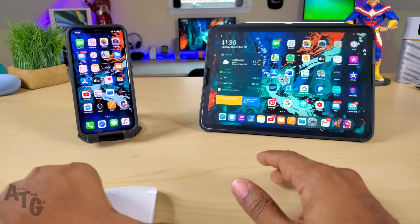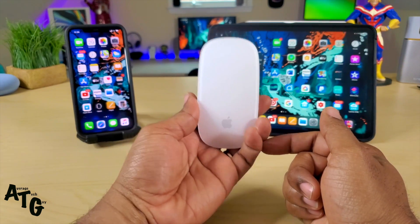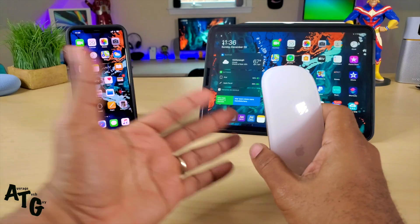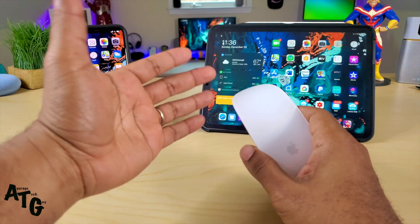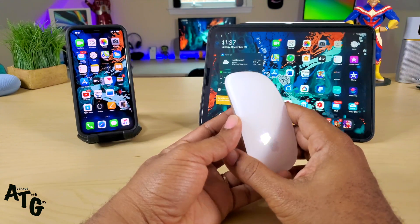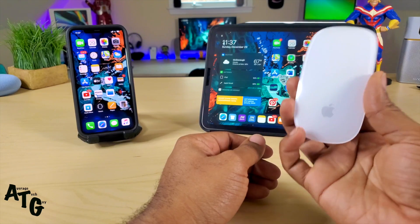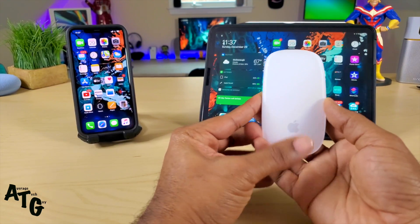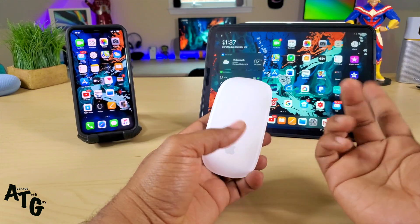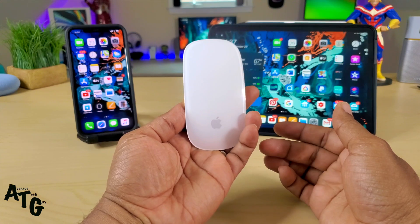What's up guys, Average Tech Guy here, and today we are back with a follow-up to the Magic Mouse 2 issue. In an earlier video I tried several iPads — from the iPad 10.5 of 2017 to the iPad Pro to the iPads of last year — and the mouse would only connect to devices that had iOS 13.1.